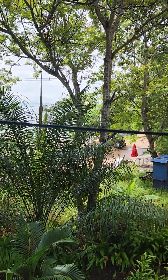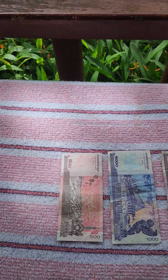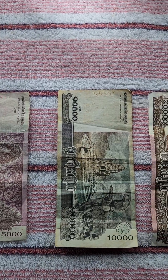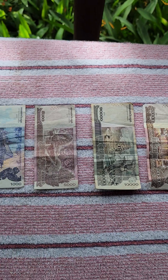So what I did is — I'm going to switch the video. There's the view, and I've laid out the money. There's $500, $1,000, $5,000, $10,000, $20,000 Riel. These are the most typical denominations.